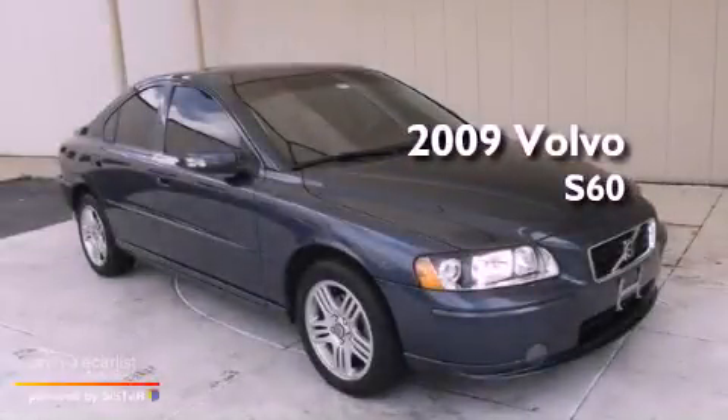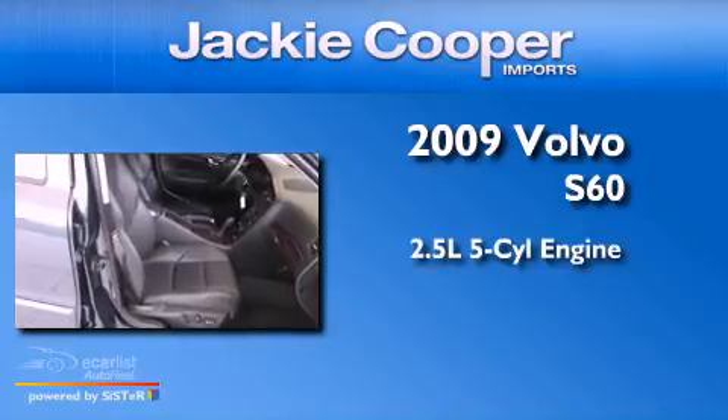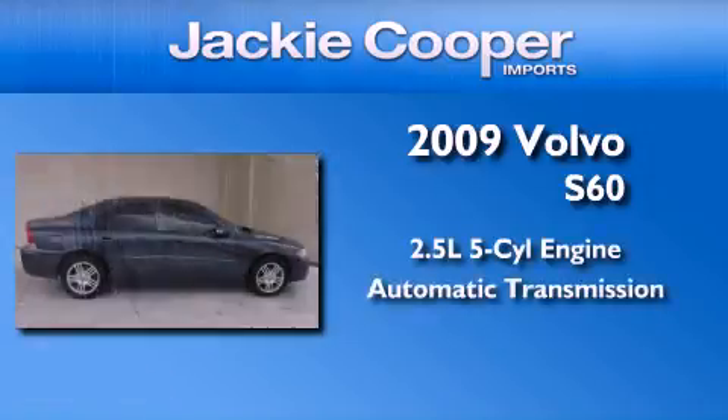This is a 2009 Volvo S60. It has a 2.5-liter, five-cylinder engine and an automatic transmission.